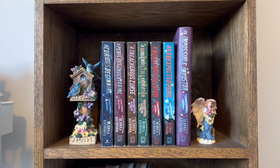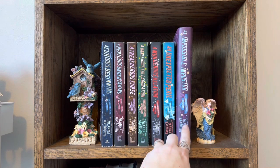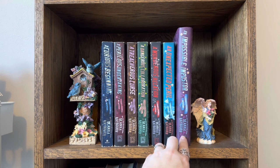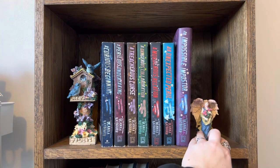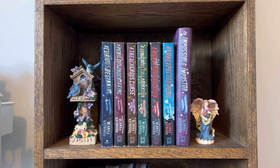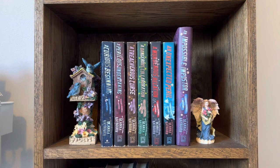The next shelf is my Veronica Speedwell mystery shelf. This series was one of my favorite things that I read in 2022. I've got them all in paperback — I've gotten them all used. The most recent release I don't think is out in paperback yet, but I'll be getting that in paperback and replacing it when it comes out. And then I have another little fairy angel figurine and these little bluebirds, which I think is adorable.